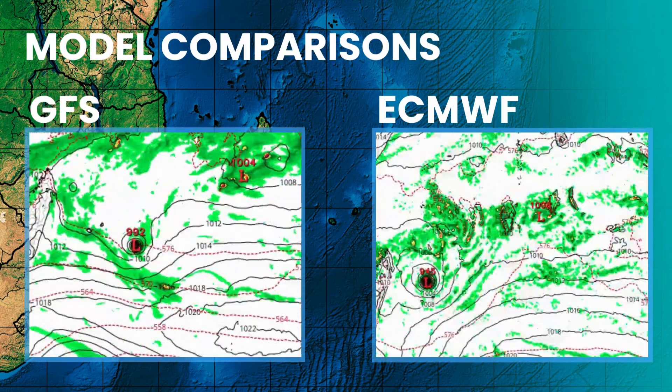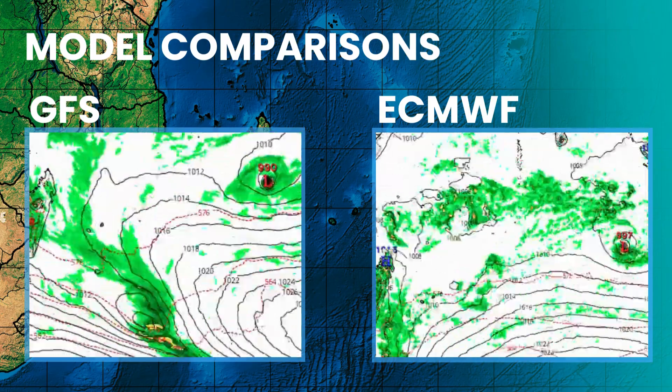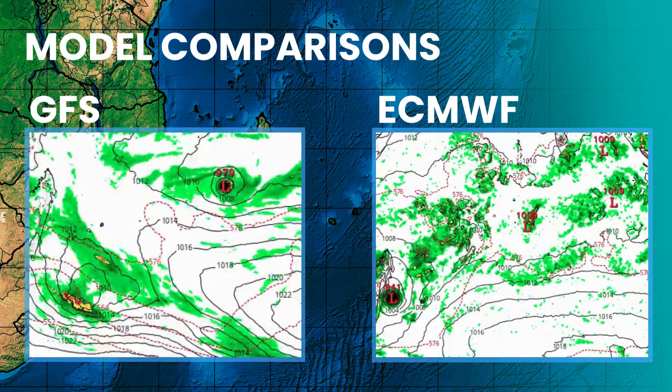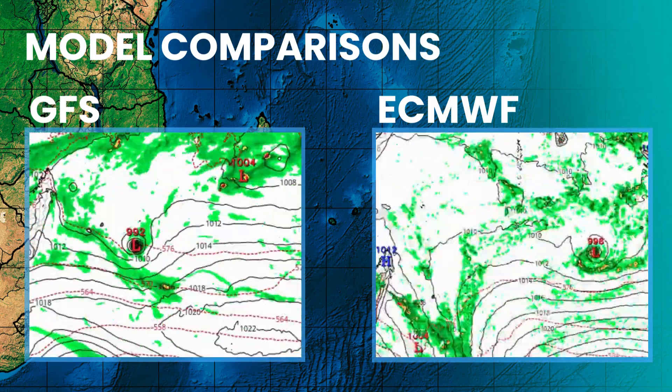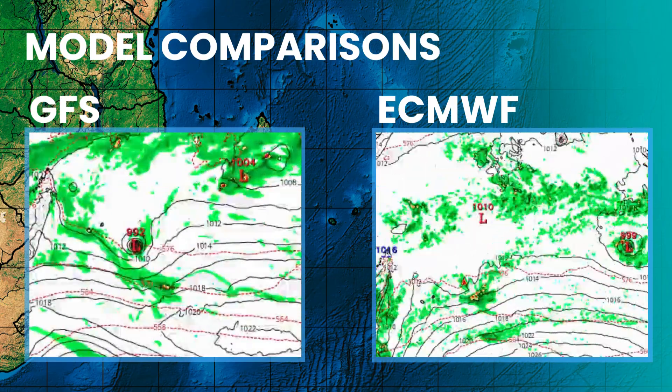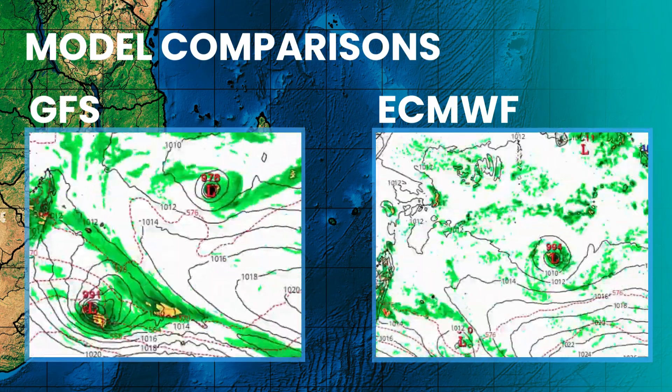What is most concerning is that nearly all intensity models indicate a significant drop in wind shear after day three. This could be the trigger for rapid intensification, with some models now suggesting Grant could reach a peak intensity equivalent to a high-end Category 2 or 3 as it nears the Mascarene Islands.